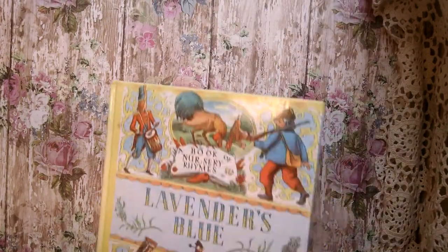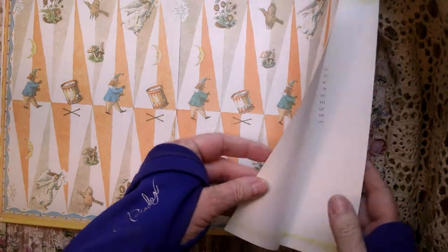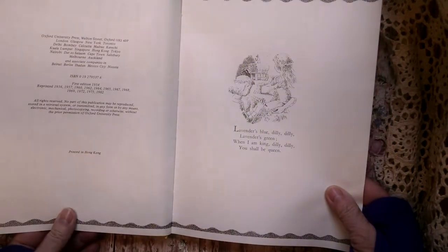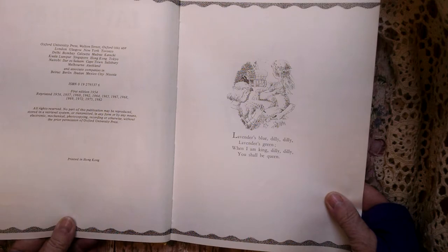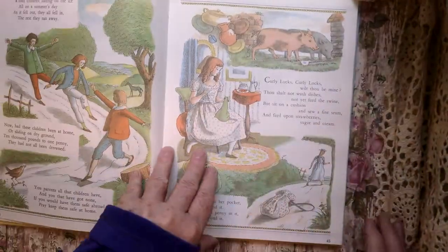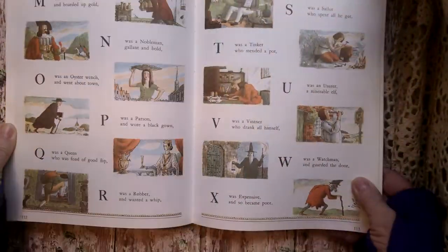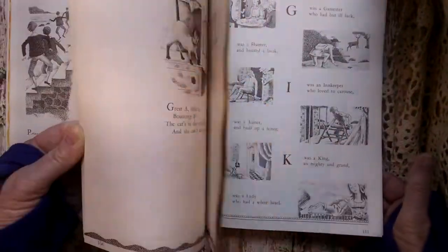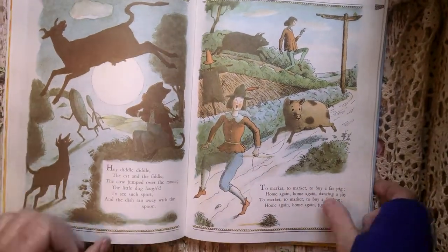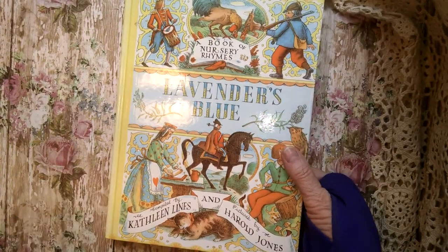I have this nursery rhyme — Lavender's Blue. I've never heard of this one, but I love these colors — that orange and the blue and that yellow around the border. This is 1982, originally, but 82 was the last printing. Pretty colors. A lot of black and white, but there's also some muted colors — blues and kind of an orange color and greens mainly. That's the book: Nursery Rhymes, Lavender's Blue.